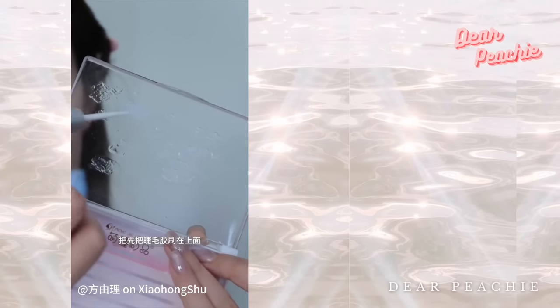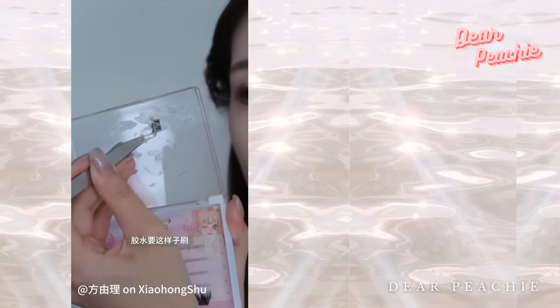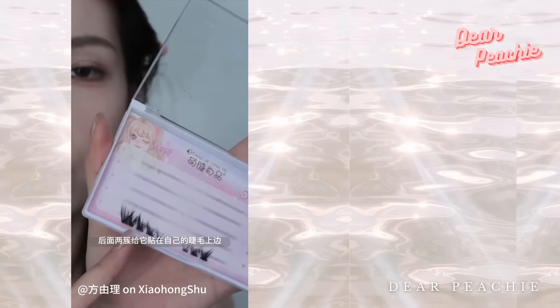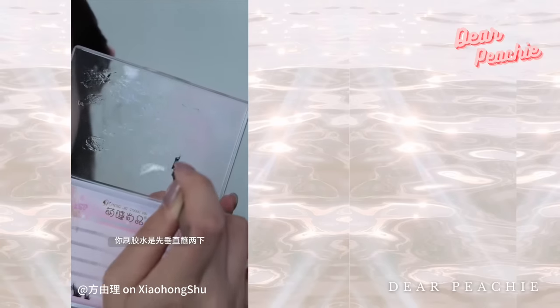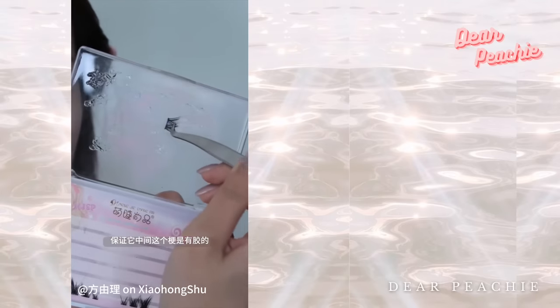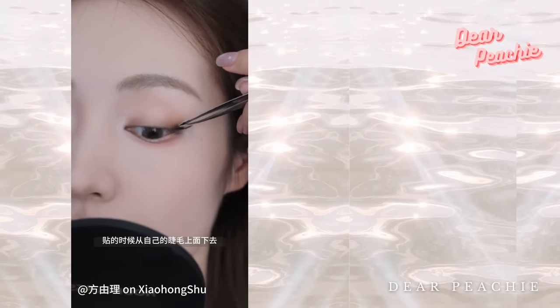Grab some glue and spread it on the lid of the case, then take the outermost piece of your falsies and dip it into the glue. Put the glue on the back of your falsies, then hold them straight and dip them directly into the glue to make sure those stems get coated. This glue step ensures the stems are well covered, keeping those lashes in place beautifully.